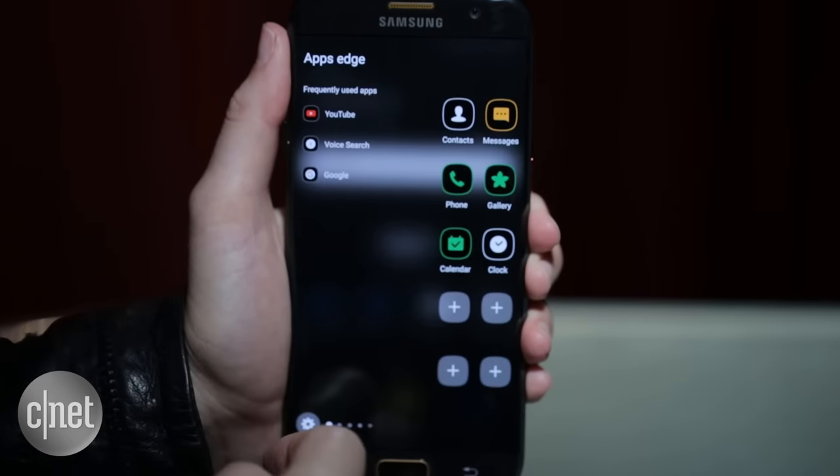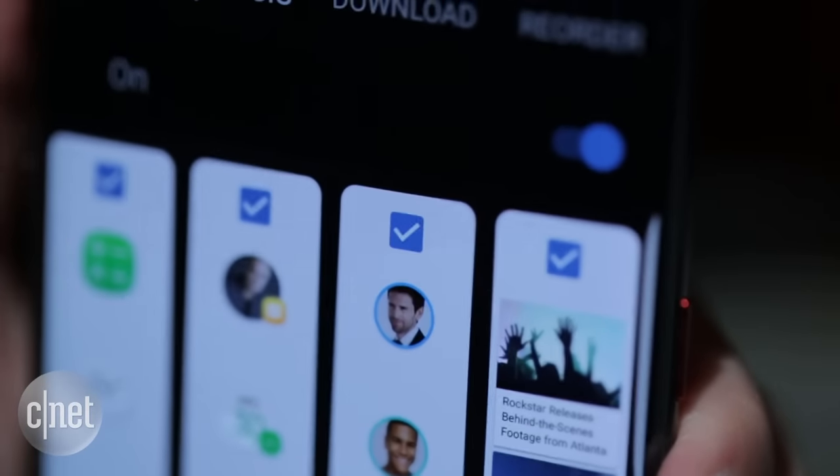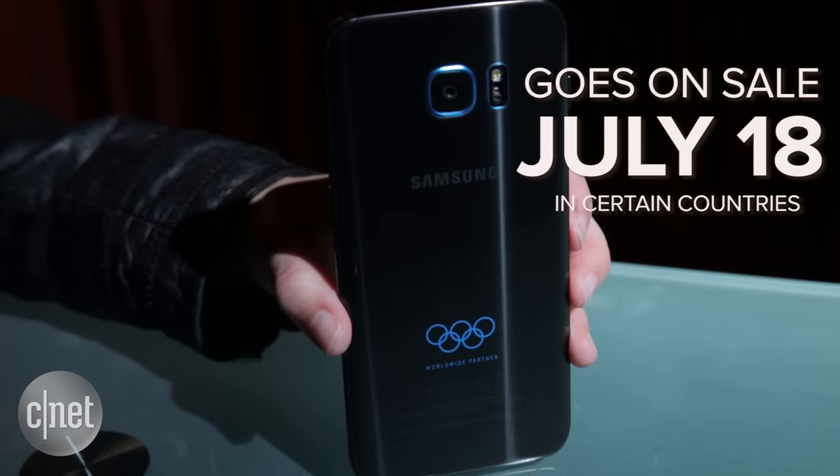The phone is part of the Edge family, so you still get all those good hardware features and curves, like a programmable edge display. This special edition device goes on sale July 18th in certain countries. You'll need to check with retailers for your local prices and availability.